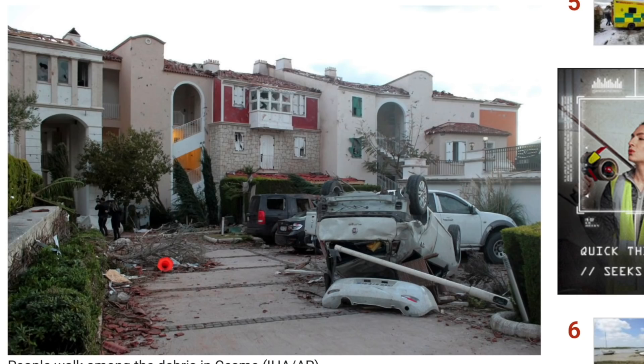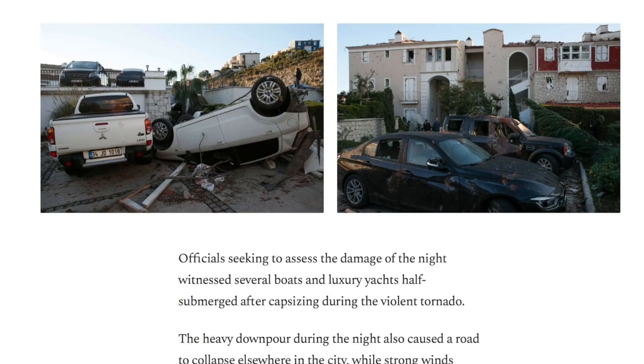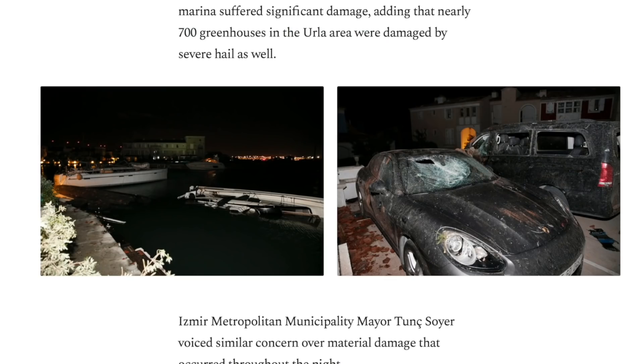A tornado struck Turkey last night. The damage is fairly severe in the impact zone, with boats capsized, buildings, and cars destroyed.